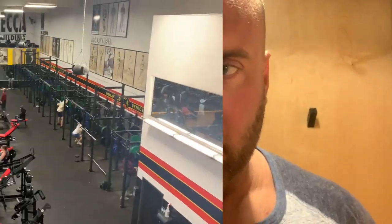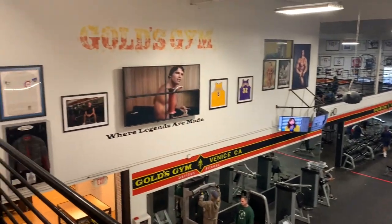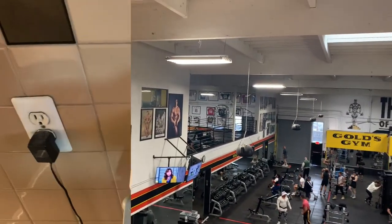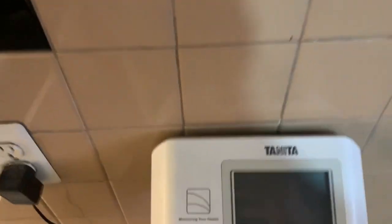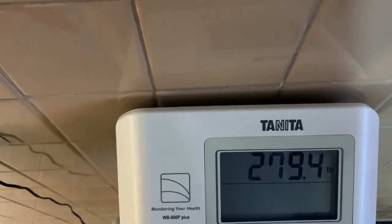Here's the posing room at Gold's Gym. It was $50 a day, which is a little outrageous, but this is the Mecca — the Mecca of bodybuilding. Checking my weight here, and here at the showers in Gold's Venice — the same shower that Arnold Schwarzenegger was once naked in.